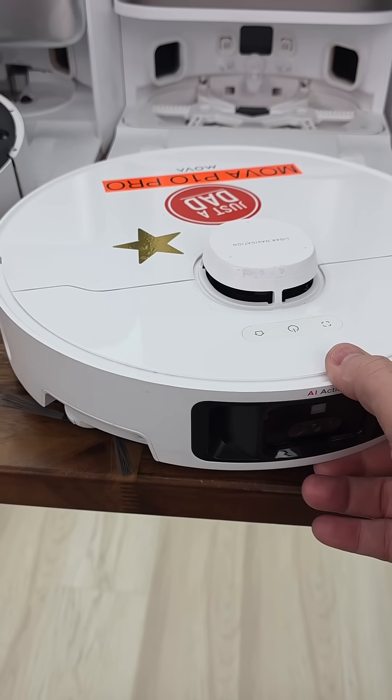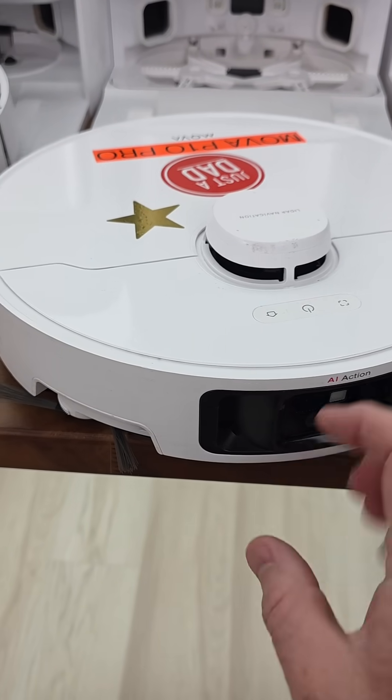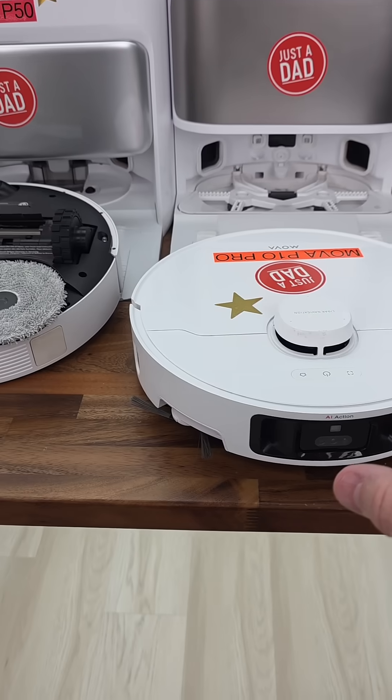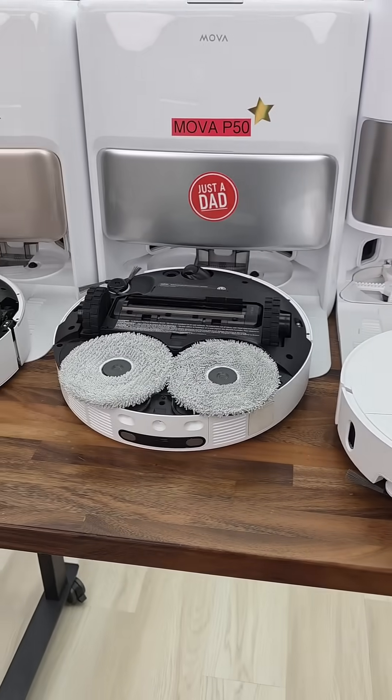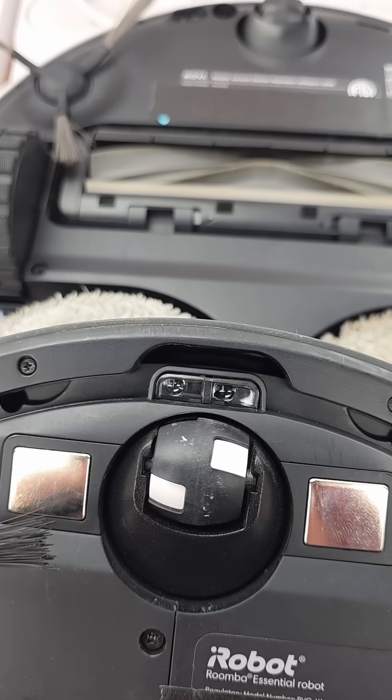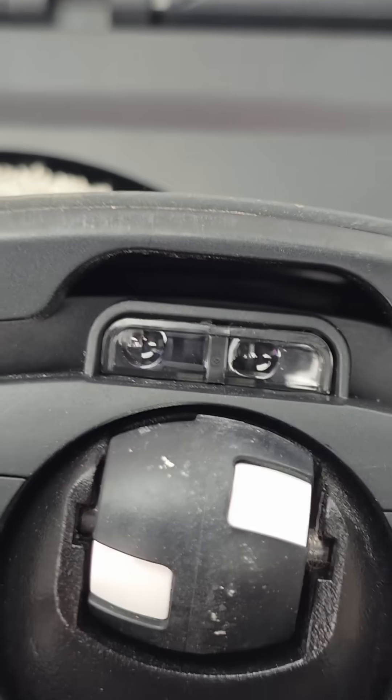Whenever a robot approaches your stairs, that little sensor is going to tell the robot to turn away. I've tested hundreds and hundreds of robots and I've never had one fall down my stairs. These little cliff sensors actually work.